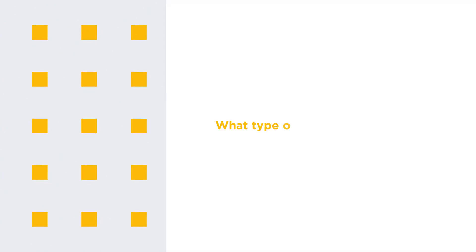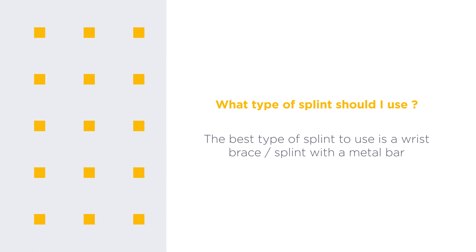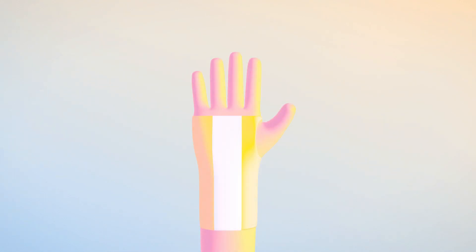What type of splint should I use? The best type of splint to use is a wrist brace or splint with a metal bar. The position of the wrist in the splint is important. A neutral wrist position or mid position is thought to promote a better blood supply to the nerve and further improve swelling.